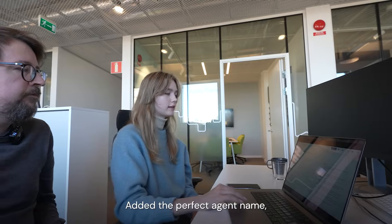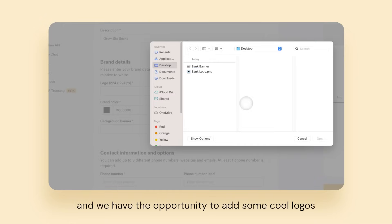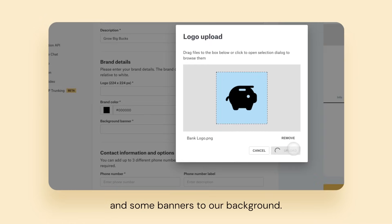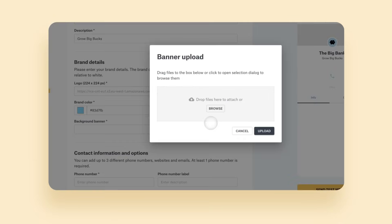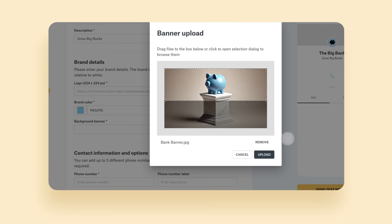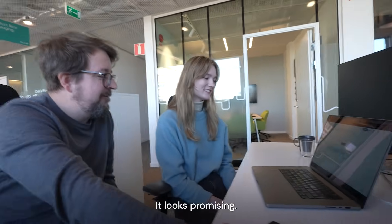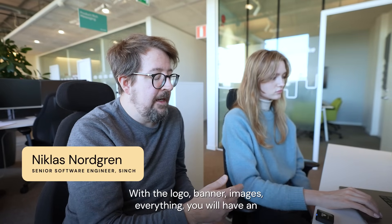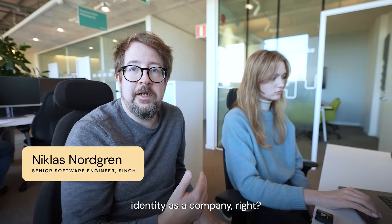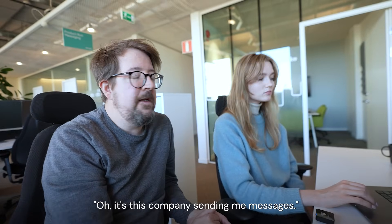I added the perfect agent name and we have the opportunity to add some cool logo, send some banners to our background. It looks promising — with the logo, banner, images, everything, you will have an identity as a company. So the customer or the end user will know exactly, oh, it's this company sending me messages.